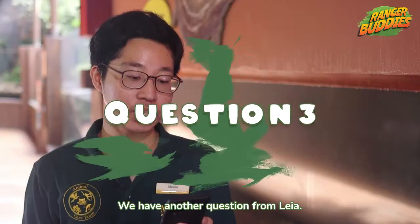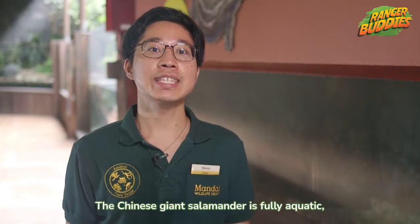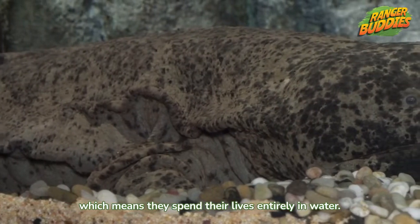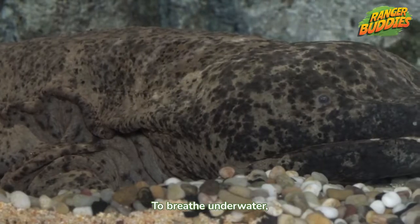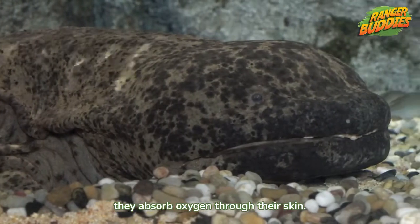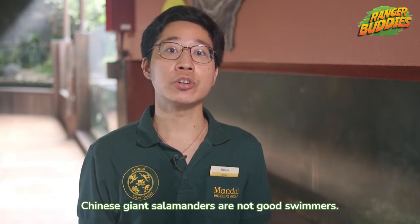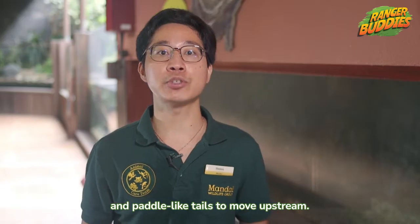We have another question from Leia. Do Chinese giant salamanders remain underwater all the time? The Chinese giant salamander is fully aquatic, which means they spend their lives entirely in water. They lose their gills when they become adults, and to breathe underwater they absorb oxygen through their skin. Despite being fully aquatic, Chinese giant salamanders are not good swimmers. They grip and push against rocks with their feet and paddle-like tails to move upstream.